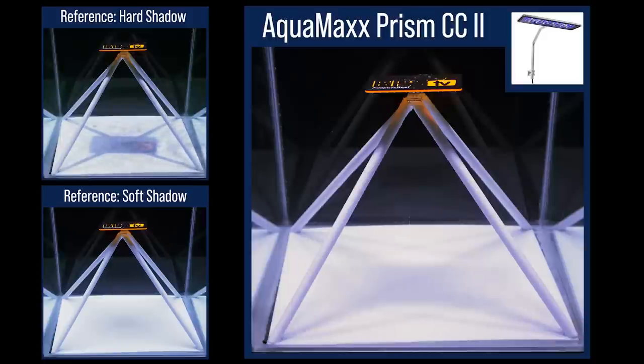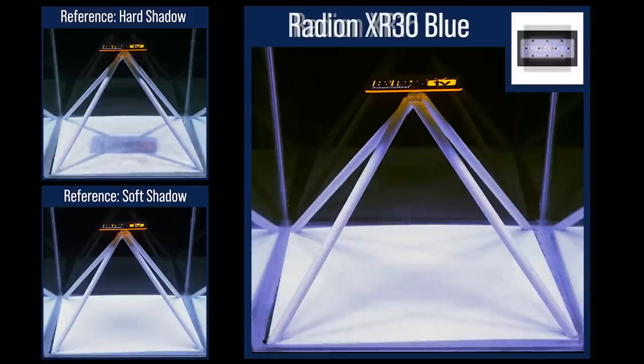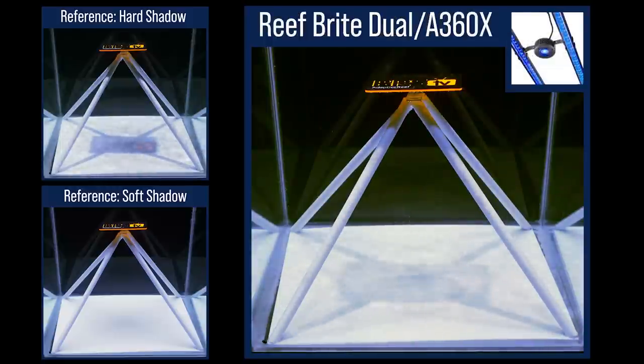Not bad shadow performance from the AquaMax Prism CC2 as well — low PAR but moderate to soft shadows. The Radeon XR15 Blue not performing much differently than the Pro, with minimal shadowing from the primary obstruction in the center and moderate soft shadowing from the secondary and tertiary obstructions. The larger XR30 Blue improved shadow performance in a higher PAR form factor. The Reef Bright Dual XHO A360, which is the Reef Bright kit with shorter front and back fill lights, has moderate primary and secondary shadows and the TV is visible.